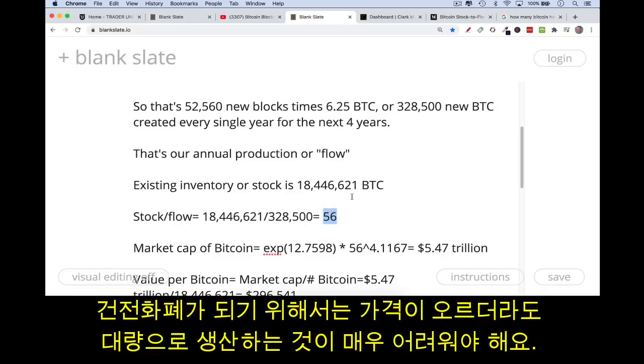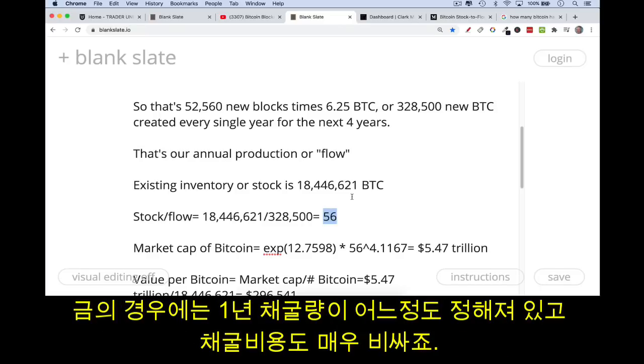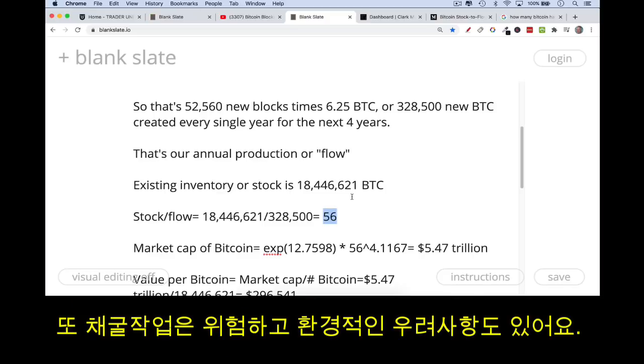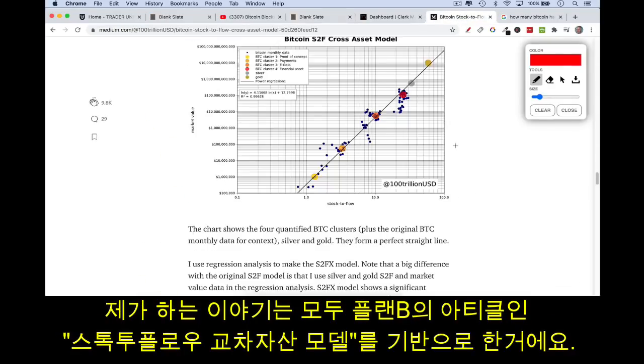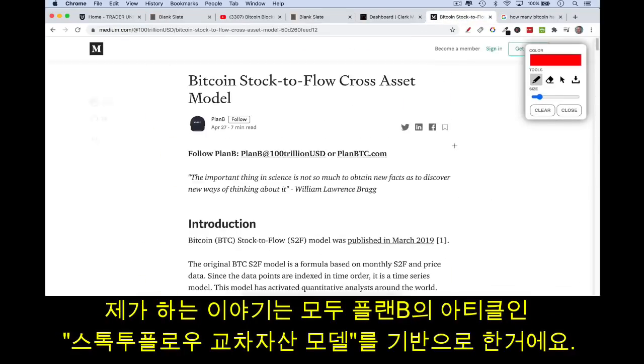What makes a very hard form of money is something where it's very difficult to create more of it even if prices go higher. There's only so much gold that can be mined every year — it's very expensive, very dangerous, and environmentally sensitive. Bitcoin now has a stock-to-flow right around where gold is. I'm using Plan B's third paper on the stock-to-flow cross-asset model.